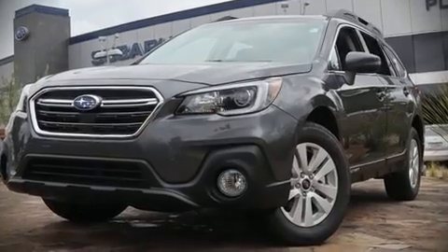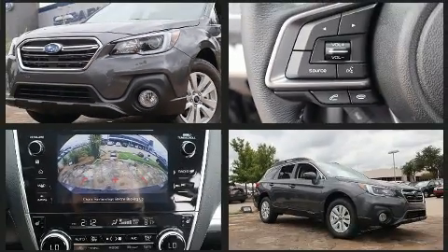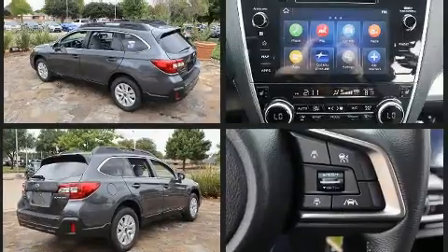Introducing the 2019 Subaru Outback. Smooth gear shifts are achieved thanks to the efficient four-cylinder engine, and for added security, dynamic stability control supplements the drivetrain.